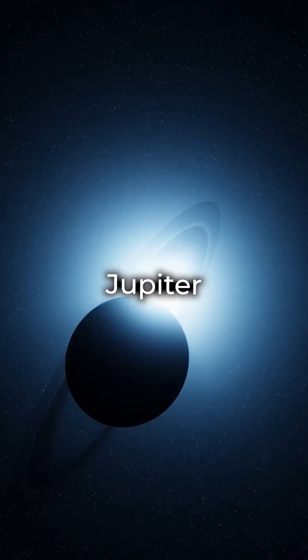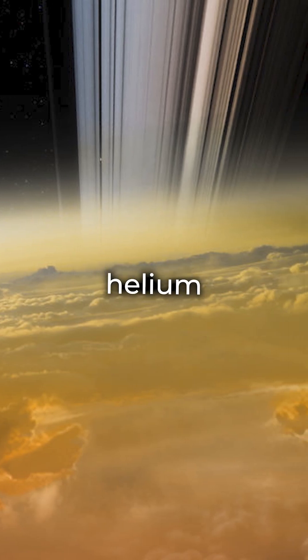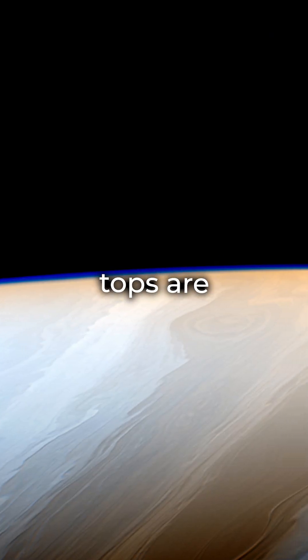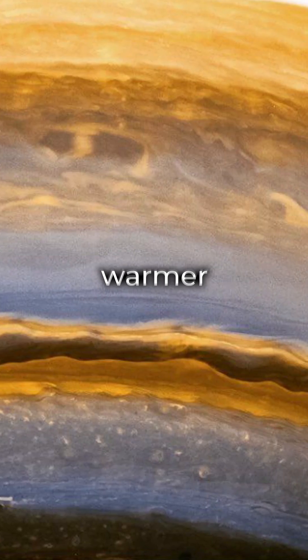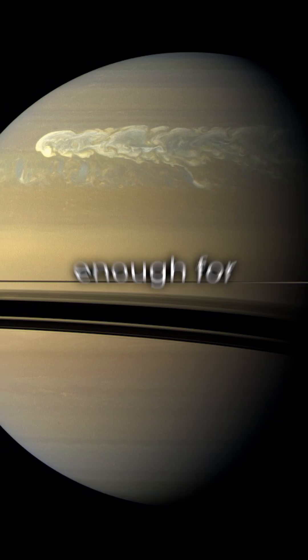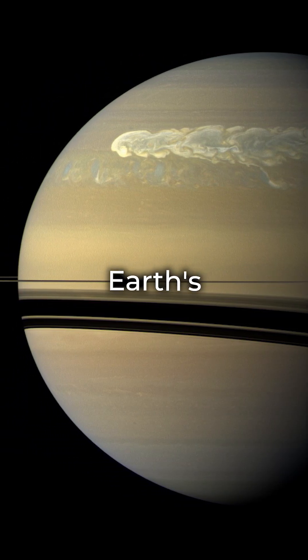Saturn, like Jupiter, probably can't support life. It's mostly hydrogen and helium, with just a bit of water ice in its lower clouds. The cloud tops are chilly at minus 150 degrees Celsius, and though it gets warmer deeper down, the pressure becomes intense. Where it's warm enough for liquid water, the pressure is like being kilometers under Earth's oceans.